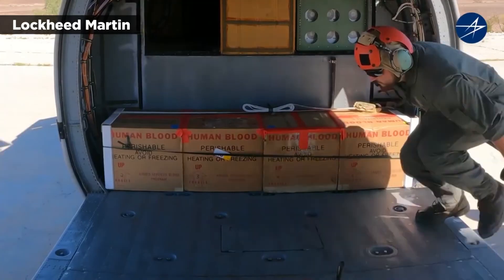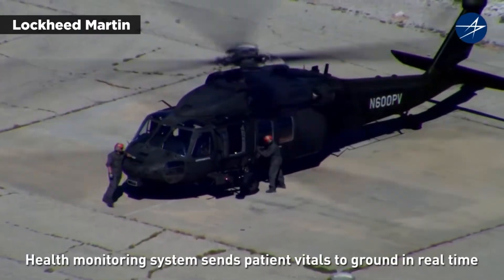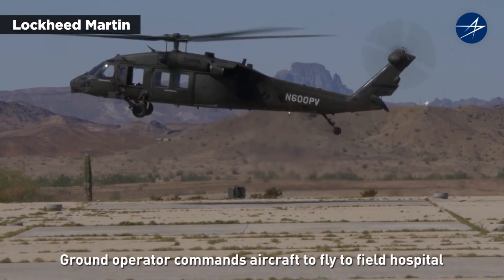A mannequin was loaded into the Blackhawk, and a health monitoring device integrated with the helicopter's communications system relayed the patient's vitals in real time to a ground-based medical team.